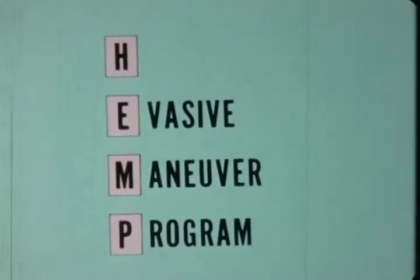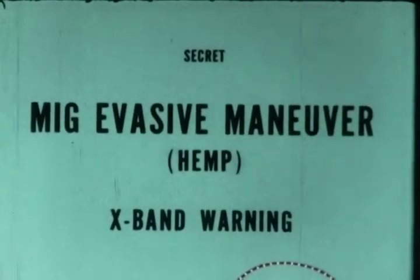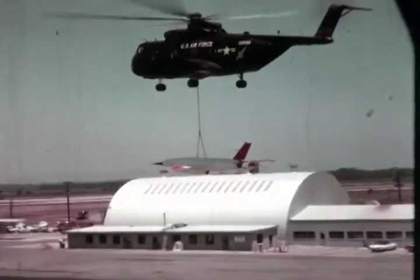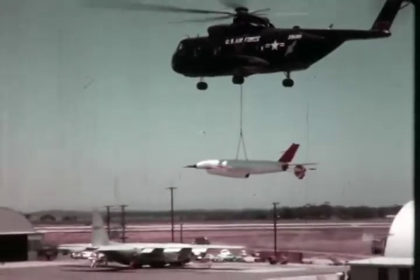A further survivability innovation is HEMP — H Evasive Maneuver Program — designed by Ryan and Melpar Corporation, intended to give the H the ability to evade high-altitude threats. After extensive flight tests at the Pacific Missile Range, Point Mugu, California, the H was ready for delivery in December 1966.